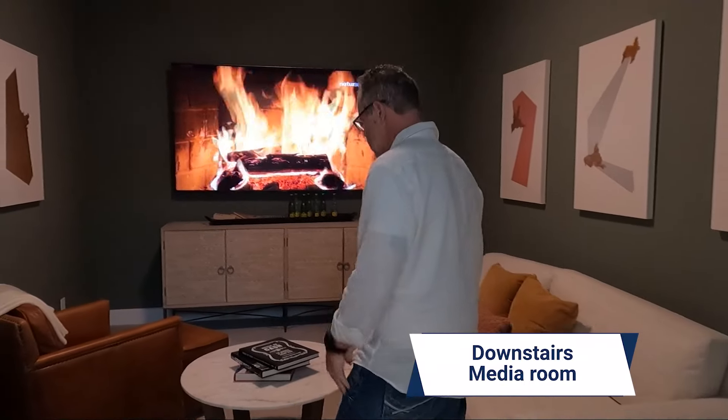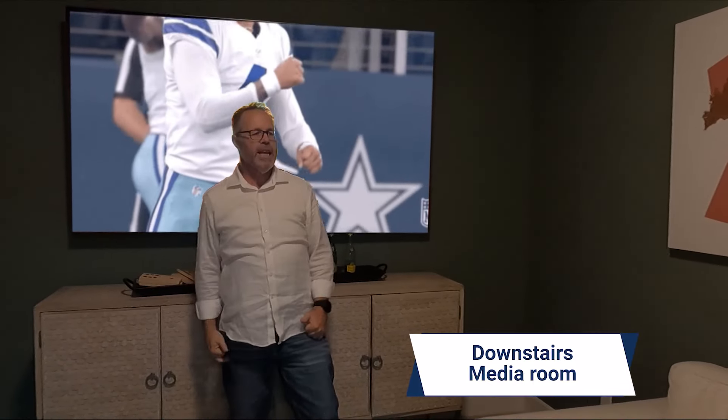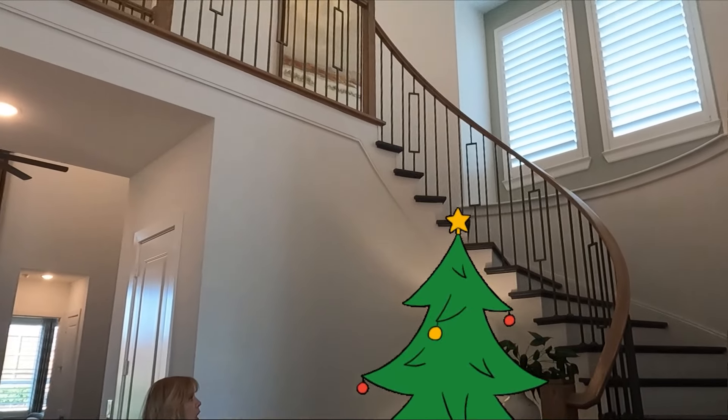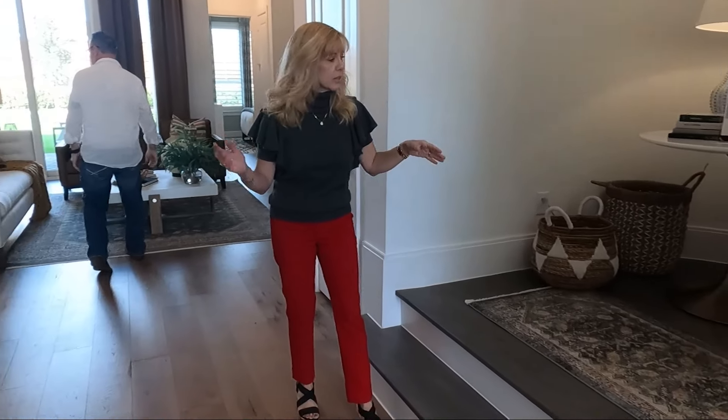You've got to check out this downstairs media room. You guys know how I feel if you watch this channel — instead of a fireplace, what are we going to have there? The Cowboys games! If you're moving to Dallas, to Texas, or anywhere in America — it's America's team. This is a great size with double-door entry — barn doors, not pocket doors. Over in the corner? That's where the Christmas tree goes — perfect for the holidays.